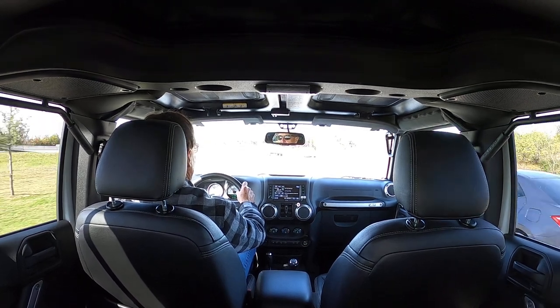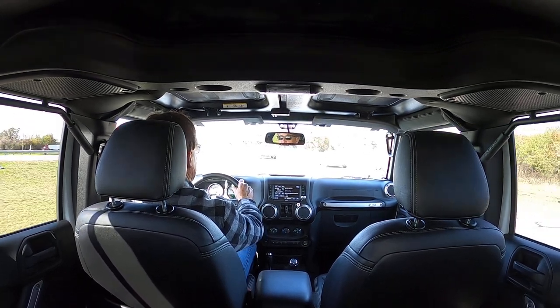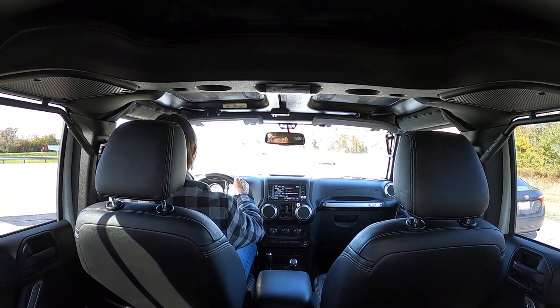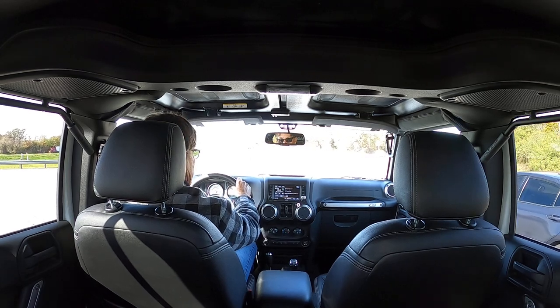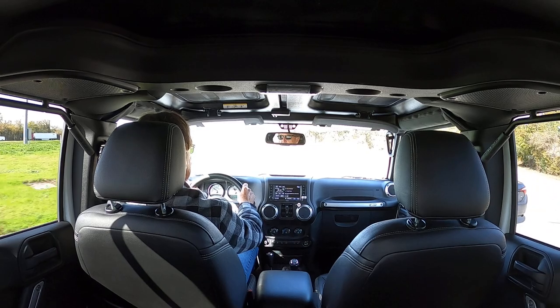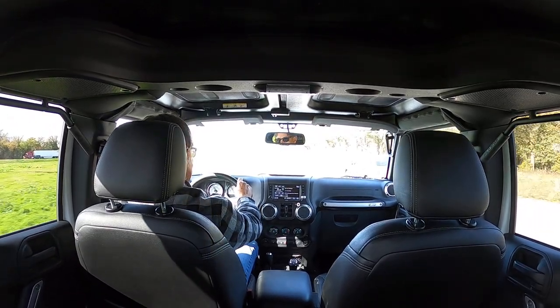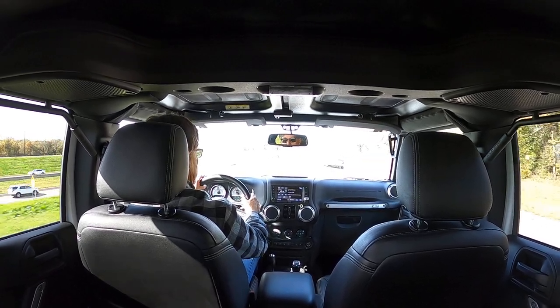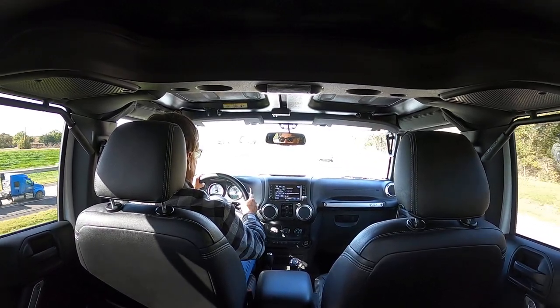If you're looking for the last of the AEVs, and one of the few that had the 37-inch tire upgrades along with the Hemi, this is a good one for sure. It's a keeper. It's a solid investment — something you can keep for years, have fun with, and it's going to maintain most of its value.